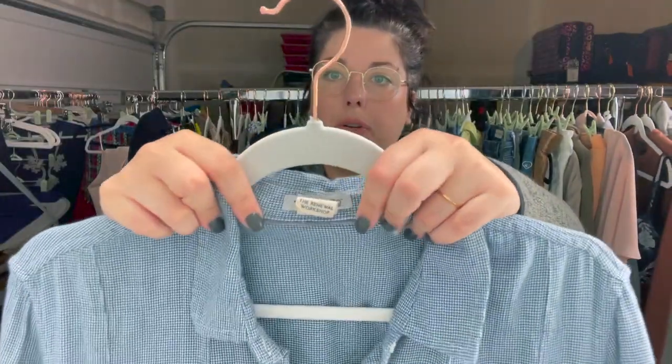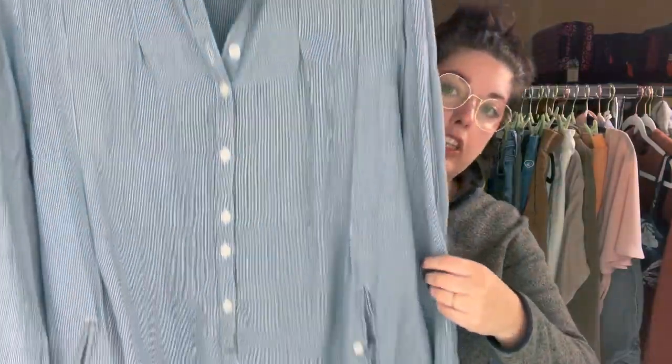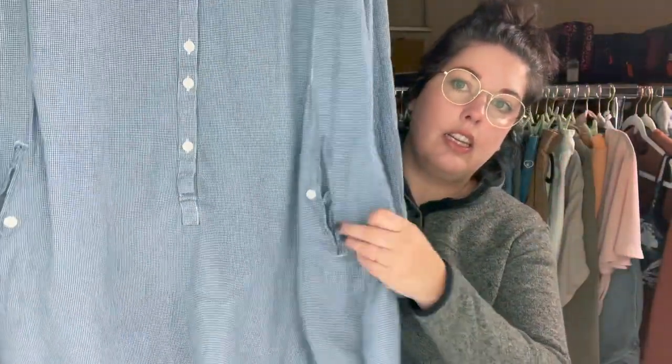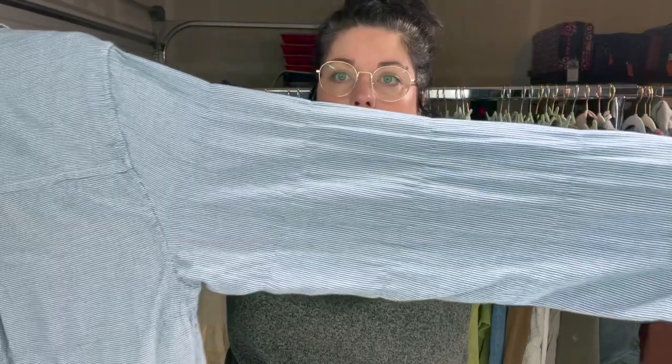I love finding Toad & Co, especially when it's a good size — size large. This is like a tunic dress, long sleeve, button front, with cute little pockets. It has this really cool almost tiered effect with the way the stitching is done on the back as well.